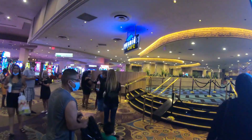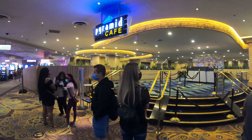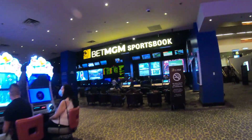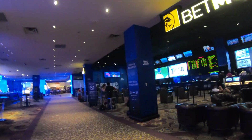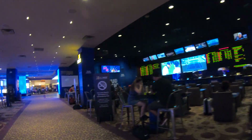This is the Pyramid Cafe, kind of a lunch and breakfast spot. It's open seven days a week from 7 a.m. to 2 p.m. You can get waffles and all the breakfast items as well as Philly cheesesteaks and burgers here up until 2 p.m. On the right here we have the Luxor Sportsbook.